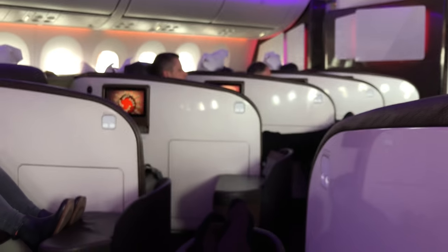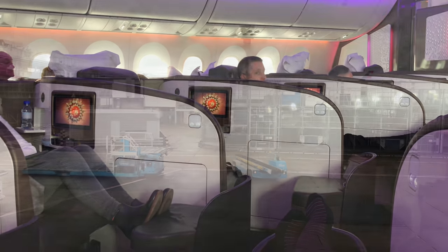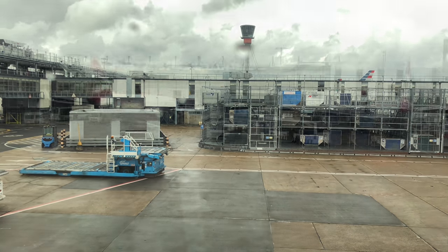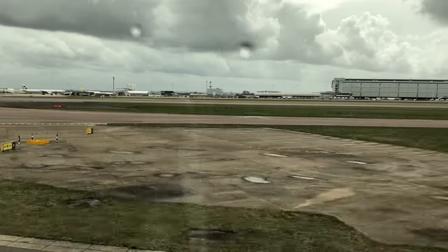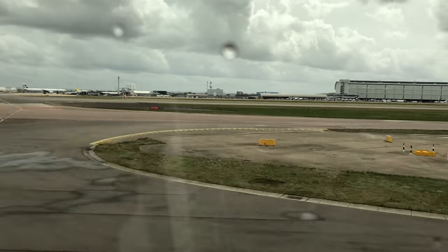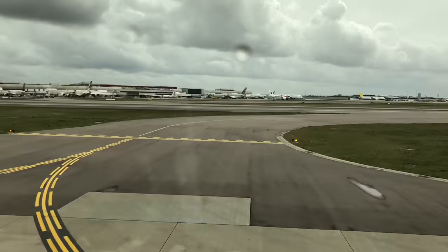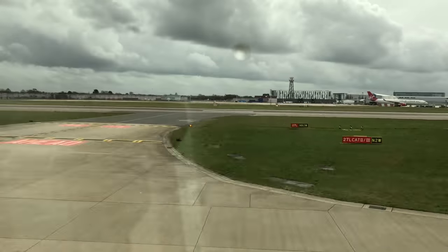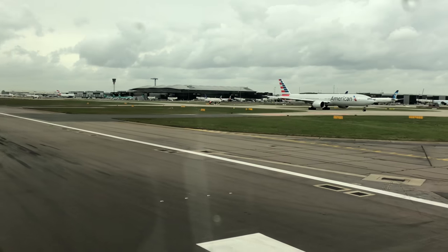Upper class is still pretty good, but it is beginning to date and become a little bit uncompetitive with some other airlines who are now providing first class suites with more width and comfort. That said, it's still a lot better to be in upper class than in economy, and I'm very grateful to Virgin for putting me in the upper class seat and getting me only a few hours late to New York.